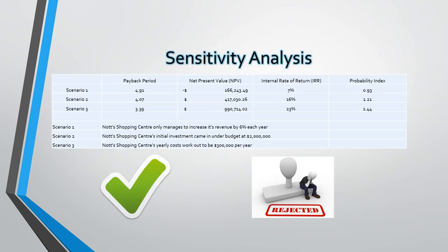I now take you through the sensitivity analysis conducted in the process of researching the costs. What if Knott's Shopping Centres only achieves an increased revenue rate year on year of 6% rather than the expected 10%? This would increase the payback period to 4.91 years and the net present value to minus $166,243.